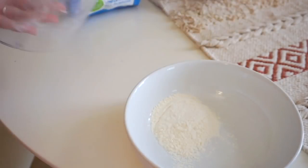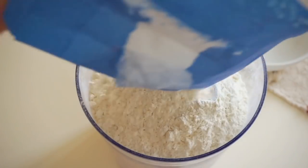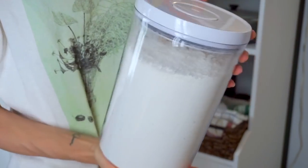Quick kitchen tip: if I just have a little bit of a dry ingredient like flour left in a container, I'll pour it out and when I restock with fresh flour I put that little bit on top so it gets used first and everything stays nice and fresh. Alright, now it is dinner time.